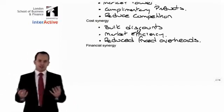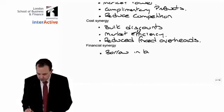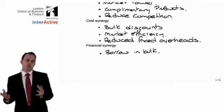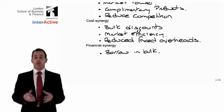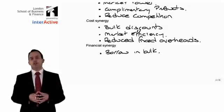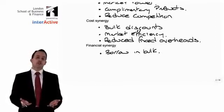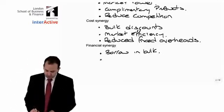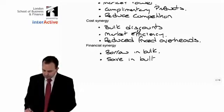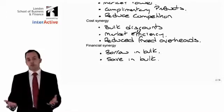Finally, we can consider financial synergies. Companies that are larger should be able to borrow in bulk and therefore get a much better rate on all of their borrowings, for two reasons: first, you are simply borrowing a larger amount of money and therefore you will tend to get a better rate; secondly, the company will now have a greater asset base and therefore can offer greater security, which will again reduce the rate that they are charged. On the opposite side of that, they should also be able to save in bulk — they may potentially have greater savings and should be able to get a much better rate on their deposits.